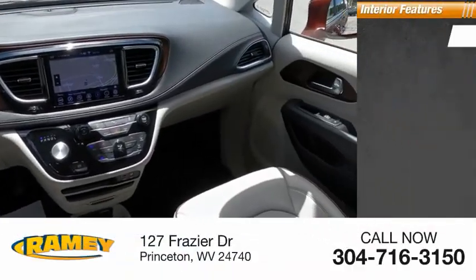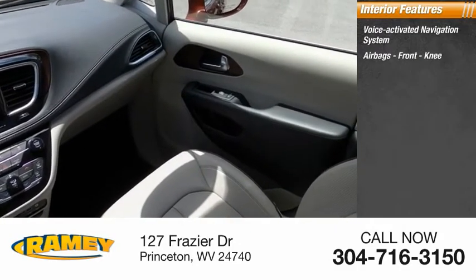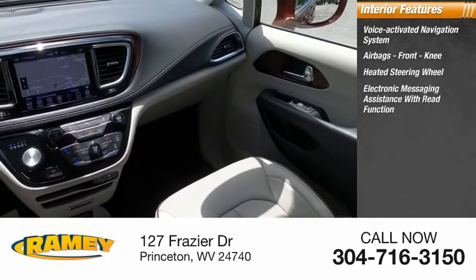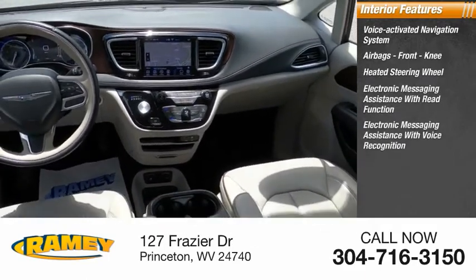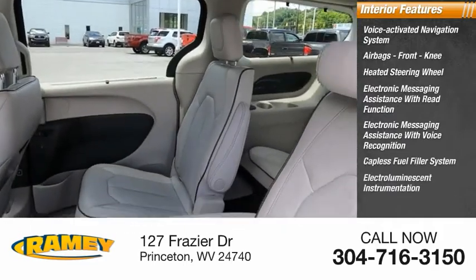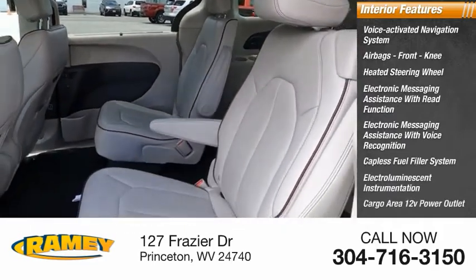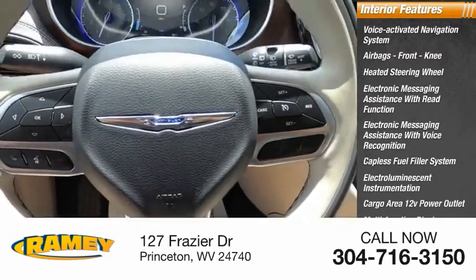Inside you'll find a voice-activated navigation system, airbags, front knee airbag, heated steering wheel, electronic messaging assistance with read function, electronic messaging assistance with voice recognition, capless fuel filler system, electro-illuminescent instrumentation, cargo area 12-volt power outlet, multi-function display, and multi-functional information center.